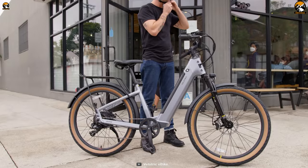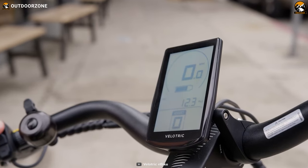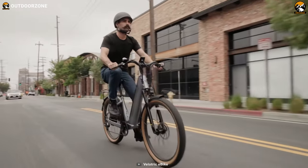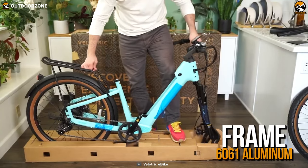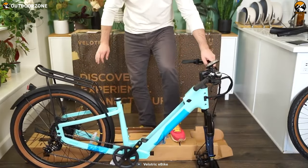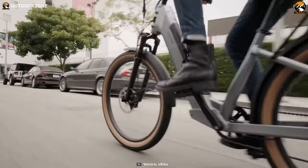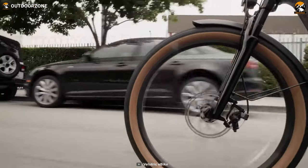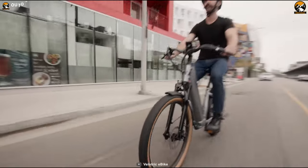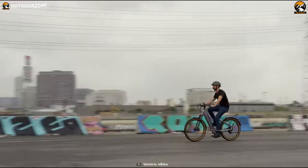Next on our list is the Velotric Discover One, a durable, sleek, and powerful electric bike with higher mileage that lets you embrace your freedom. With an aircraft-grade 6061 aluminum frame, the bike is both durable and lightweight, and a step-through design makes it perfect for every kind of rider. A 65-millimeter traveling front fork is also present to deliver a smoother riding experience.